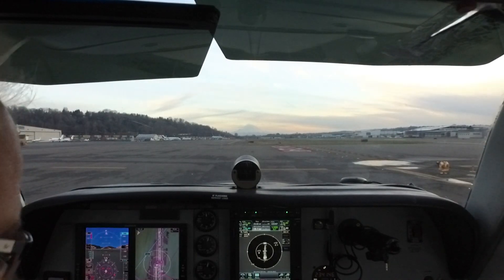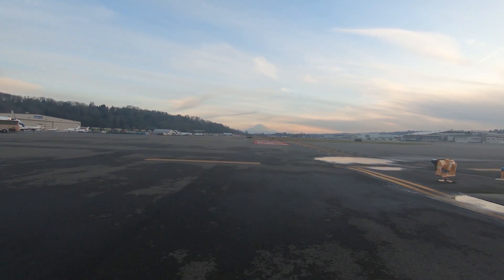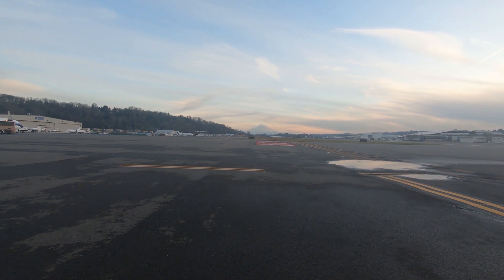Doors closed, run-up is complete, temperatures are good now, we're on the left tank, engine's running smoothly. We'll switch over to tower and get our takeoff clearance. Boeing tower, Boeing tower, Bonanza 1546 Foxtrot, 14 Right, Alpha-Niner, Lincoln departure.